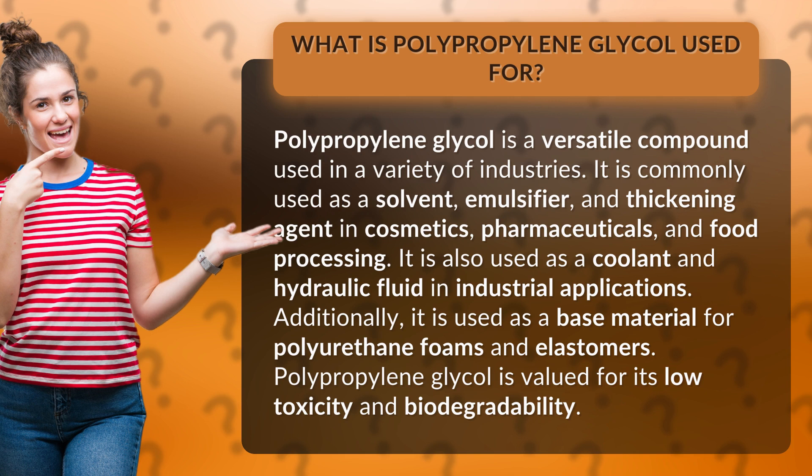It is also used as a coolant and hydraulic fluid in industrial applications. Additionally, it is used as a base material for polyurethane foams and elastomers. Polypropylene glycol is valued for its low toxicity and biodegradability.